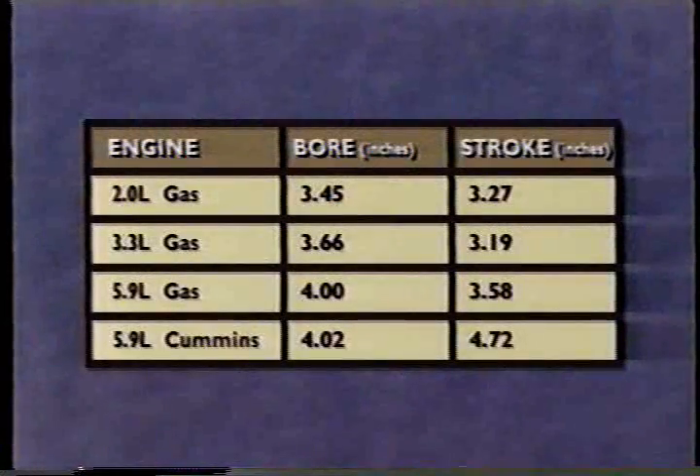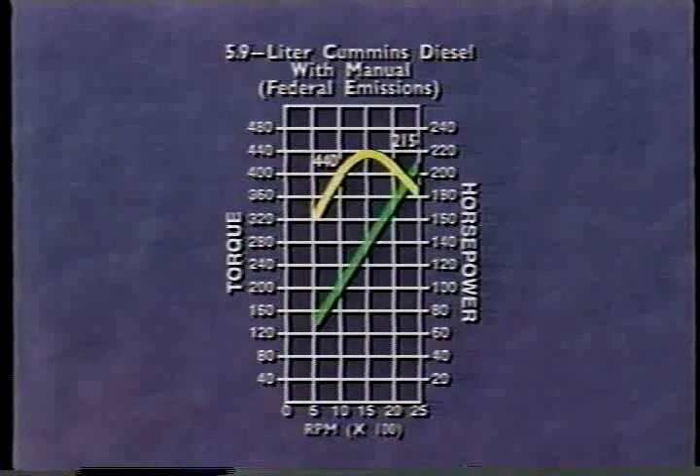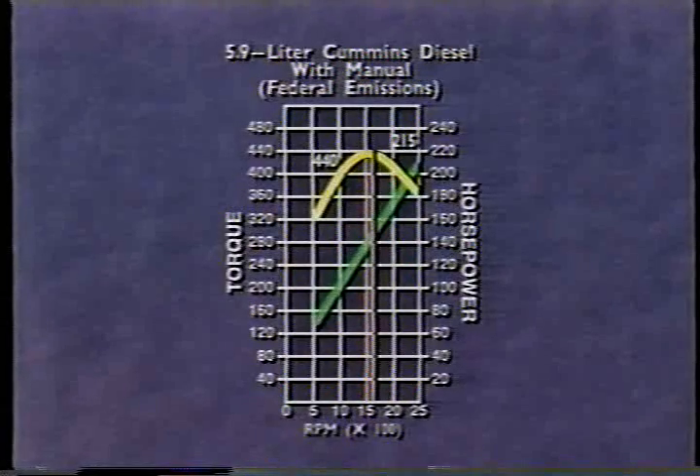Compare, for example, the bores and strokes of some gas engines to that of the Cummins diesel. The Cummins clearly has the longest stroke in comparison to its bore. Now look at the torque curve for a Cummins diesel engine mated to a manual transmission. Notice that peak torque occurs at around 1,600 RPM. A typical gas engine's peak torque occurs at around 2,500 to 3,000 RPM. Because of the undersquare design, the Cummins diesel trades power that would provide better acceleration at higher speeds for low-end torque.